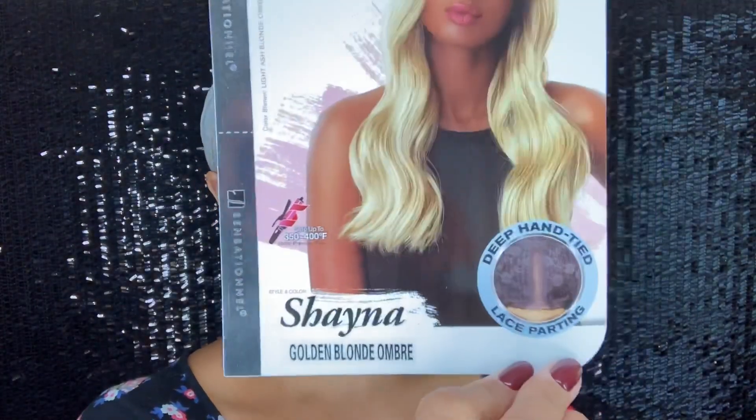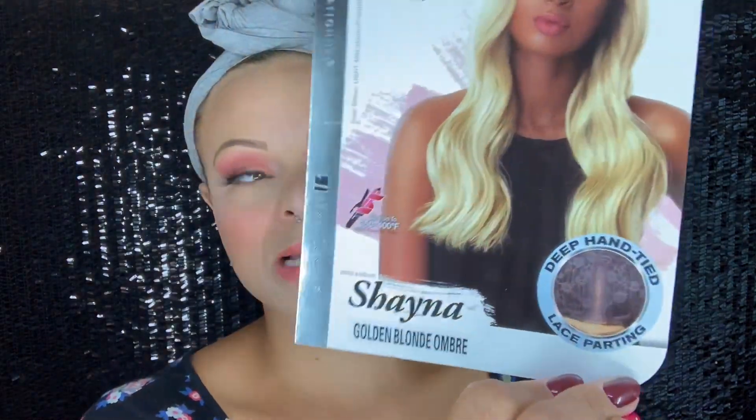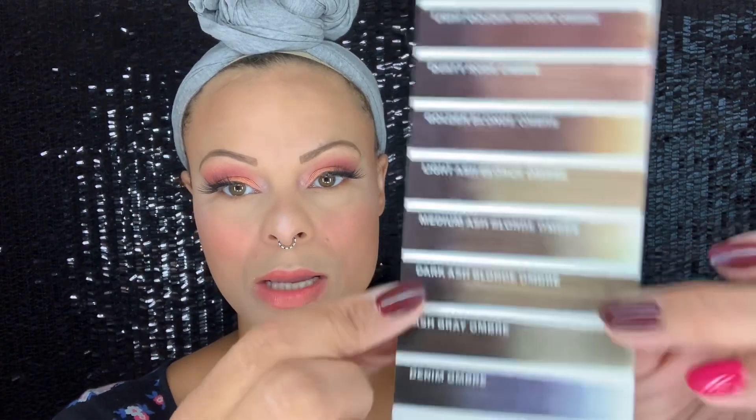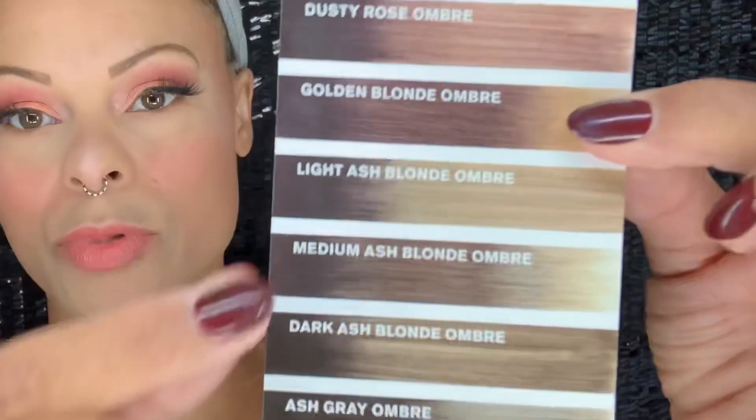Shayna is a lace part wig, which I really love, especially if you're busy or you're new to wigs. I think quality lace part wigs are a very good option. This is in their Sheer Muse line from their Empress Lace Parting collection, and I have her in the dark ash blonde ombré and I got her in the golden blonde ombré.